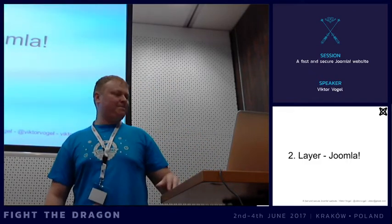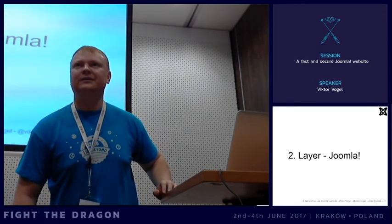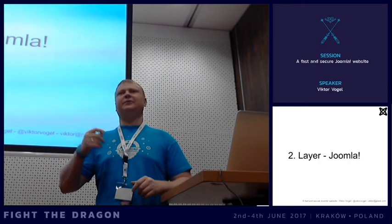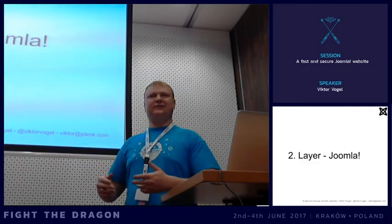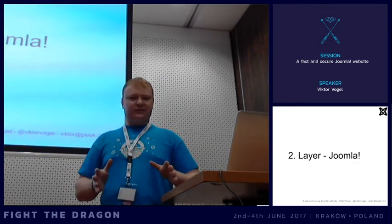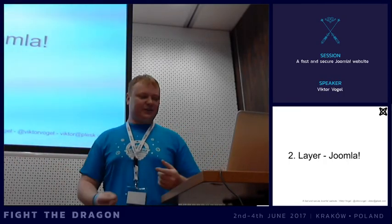An audience member suggested putting it on the Joomla development timeline to create users with an expiry date - that's a great idea. You can go to GitHub and make a pull request. Roland has actually made a plugin for this. Such a feature would be really good in the core, especially for supporters who need just one day of access. It would help avoid these cases where temporary accounts are forgotten and never removed.